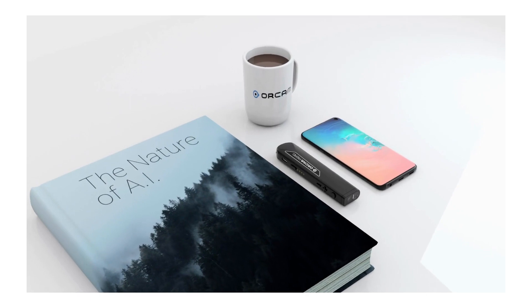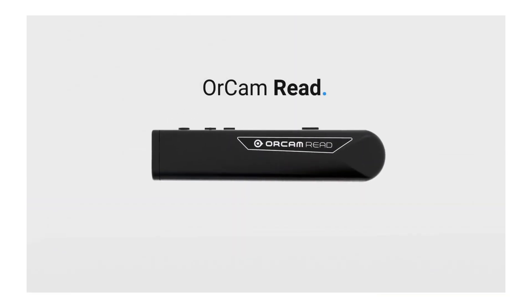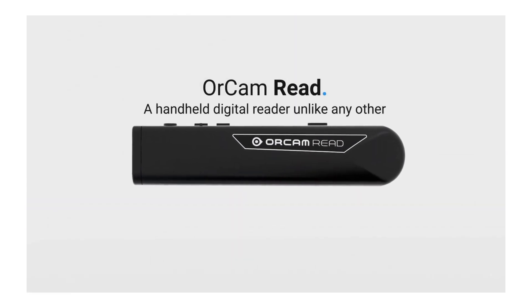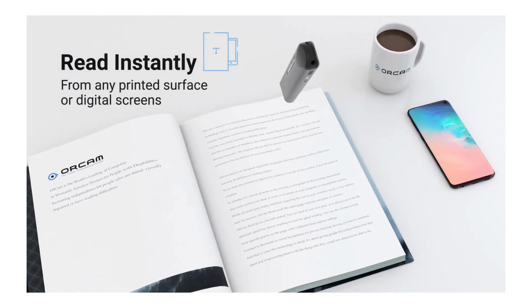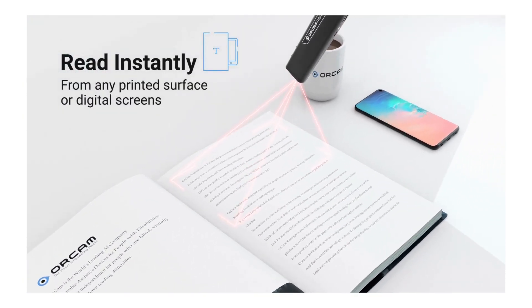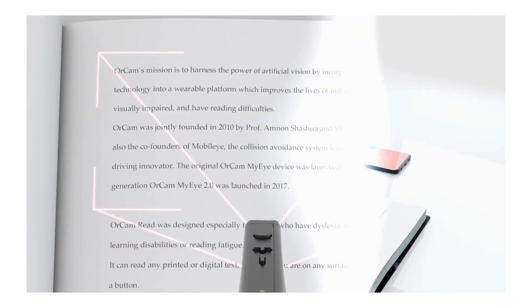The OrCam ReadSmart is an amazing product that is a handheld pen that, when you press a button, it will read text back to you.